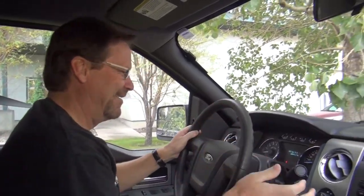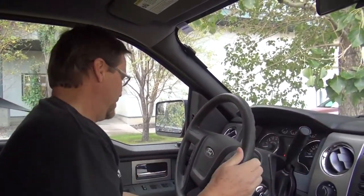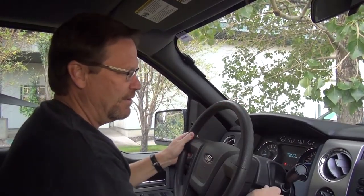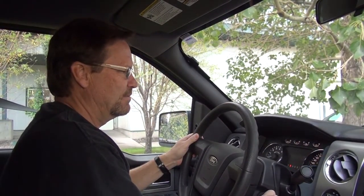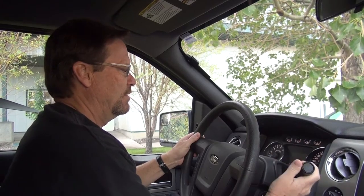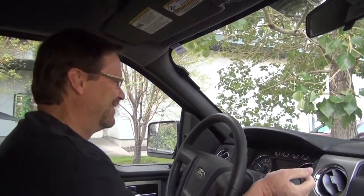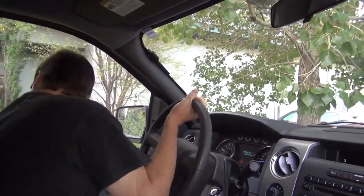We are heading to the airport. You're in reverse — you can't start a car in reverse! I am so friggin' excited.